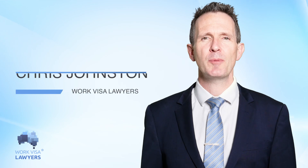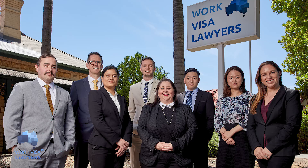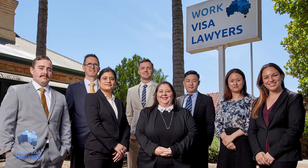Hi, I'm Chris Johnston from Work Visa Lawyers and welcome to our Australian Immigration videos. We are one of Australia's largest immigration law firms with a team of professional immigration lawyers and registered migration agents who can help.